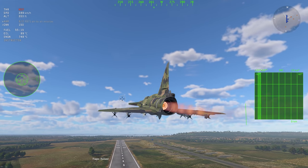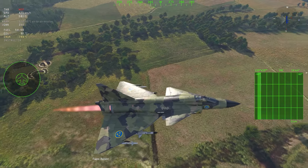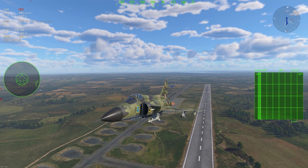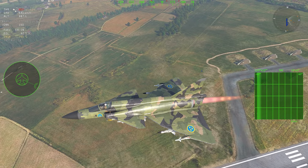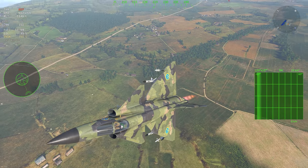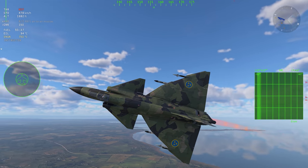Now on the dev server at least, the Viggen did turn exceptionally well — not quite as well as a Draken, but it kind of felt like a MiG-21MF with more thrust. It does lose a fair amount of energy as you'd expect from such an enormous wing area. And on the dev server at least, it didn't accelerate particularly well, although it was missing some 15% thrust, so keep in mind it will likely be improved.